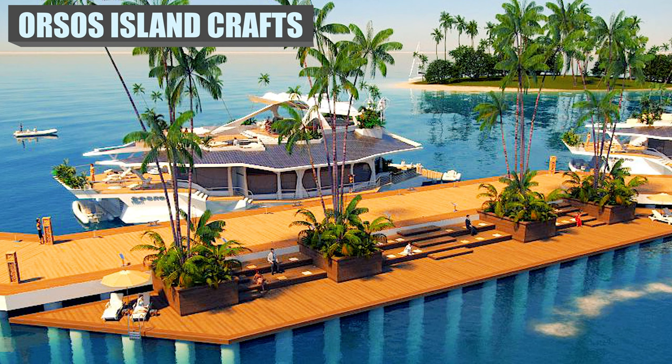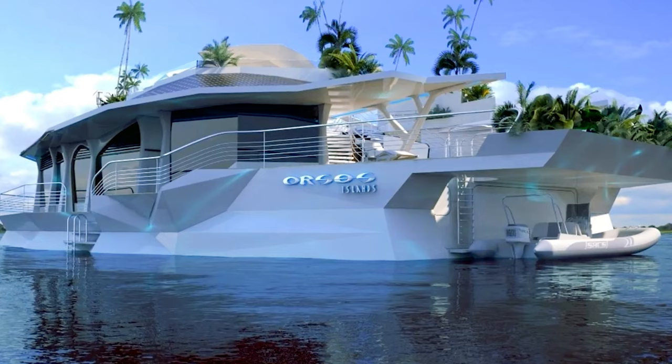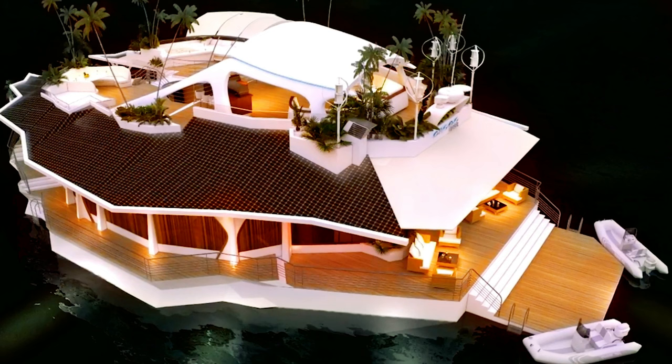This unique floating island offers more than 10,000 square feet of living space and rooms up to 12 people as well as four staff members. It offers all the luxury of a hotel suite, plus a lot more, including a covered barbecue area and jacuzzi. The lower deck features a large entertainment venue with comfortable seating.